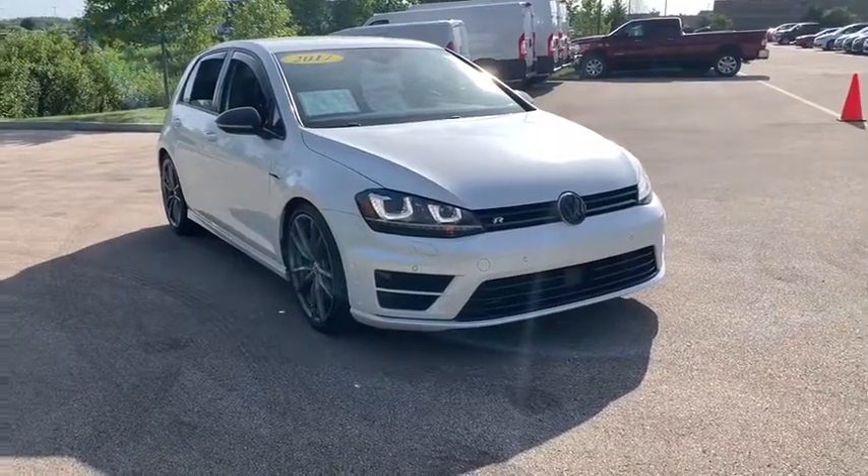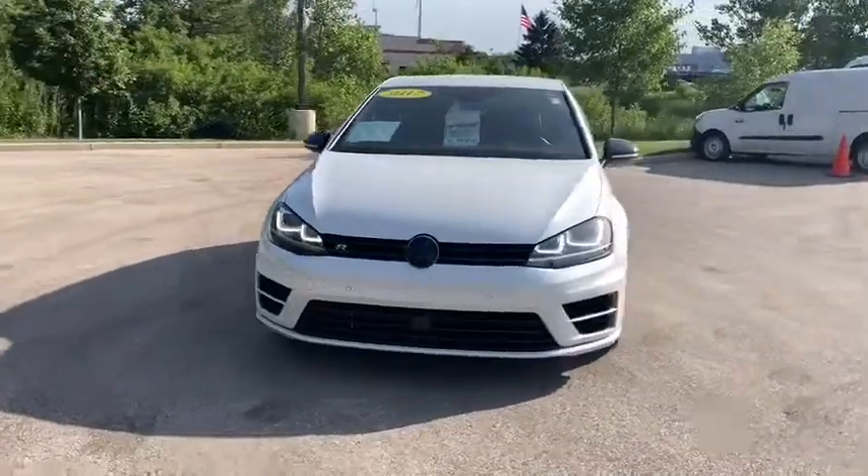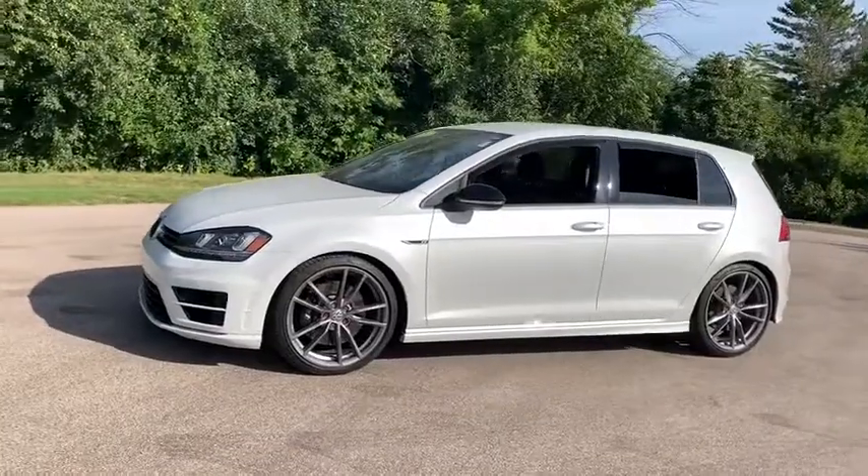Come test drive the 2017 Volkswagen Golf R. It's a Golf with a pinch of racing mixed in for good measure. Tasty. This vehicle has less than 20,000 miles.